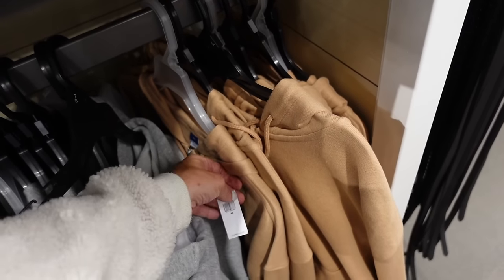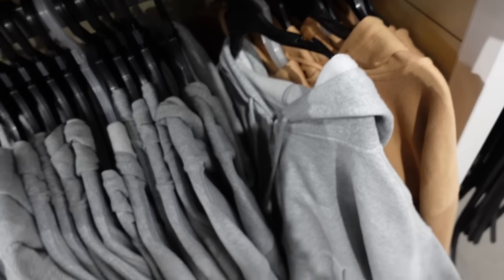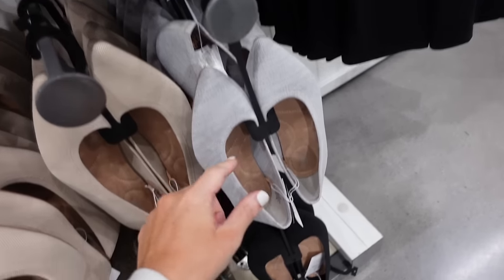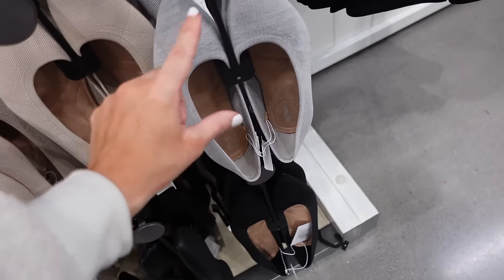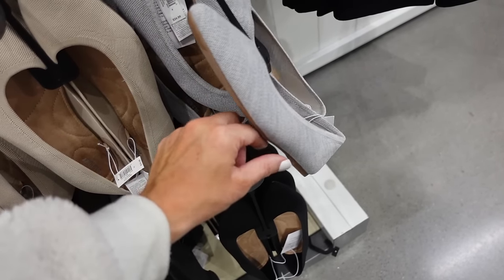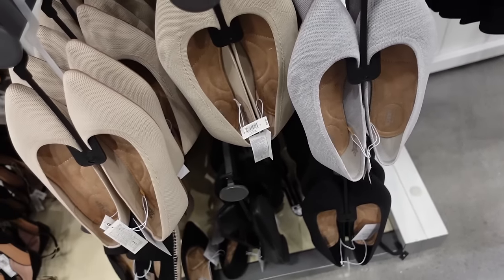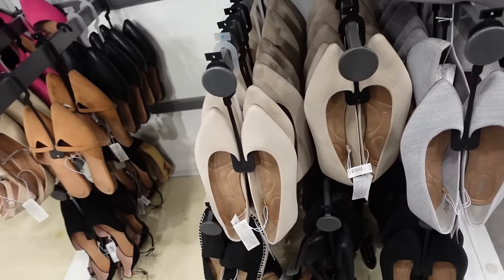New gray color in the knit flat — these have that pointed toe, rubbered bottom. Now in this new gray, they also have beige and black. Regularly $34.99.